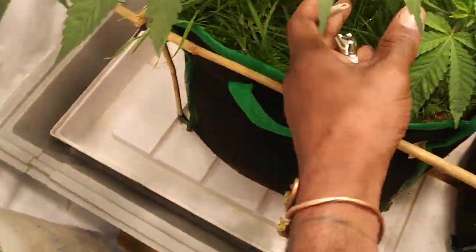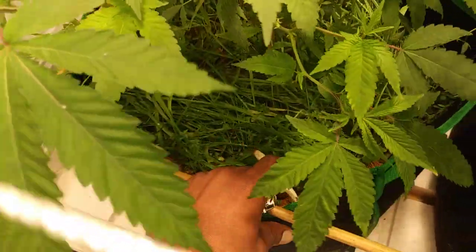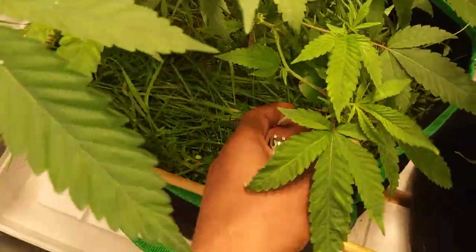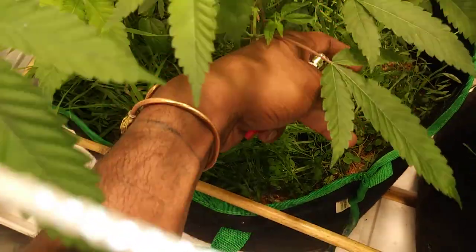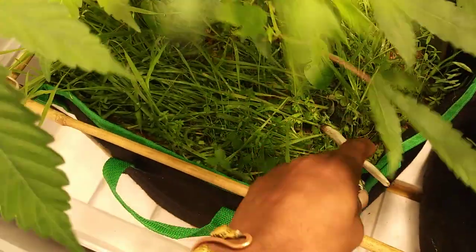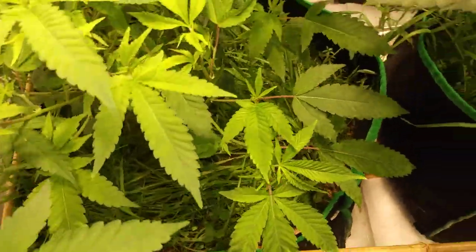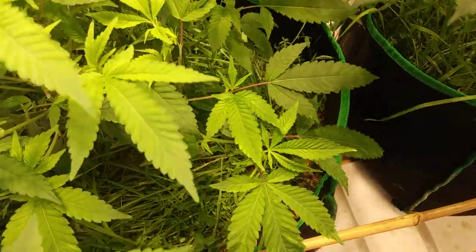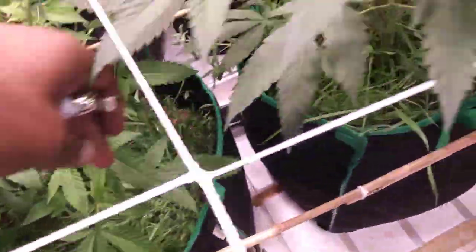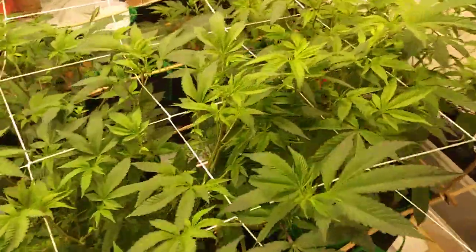We got the 12-seed cover crop mix from Builder Soil, so there's a bunch of stuff in there - plants I'm not even really sure of the names, but I know it's clovers, nitrogen fixers such as late peas and some other stuff. Hope y'all's garden is going alright.